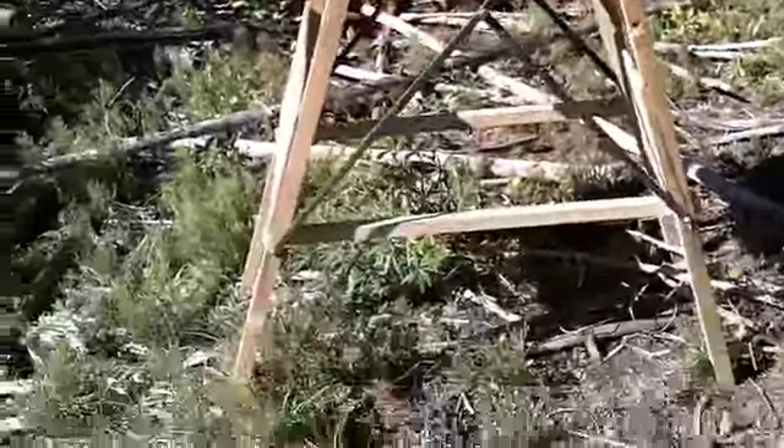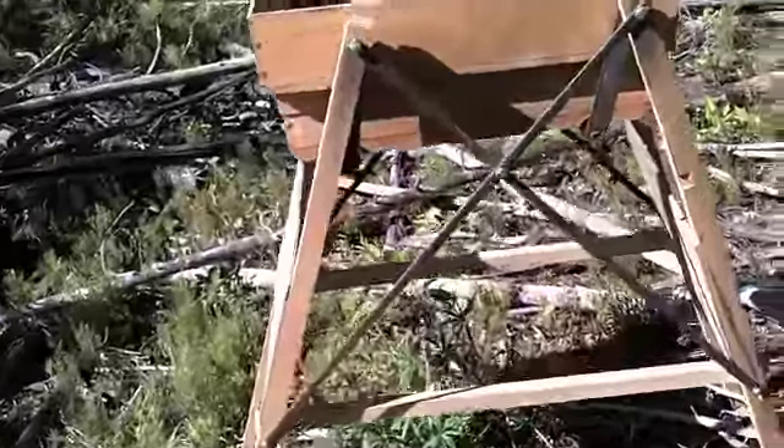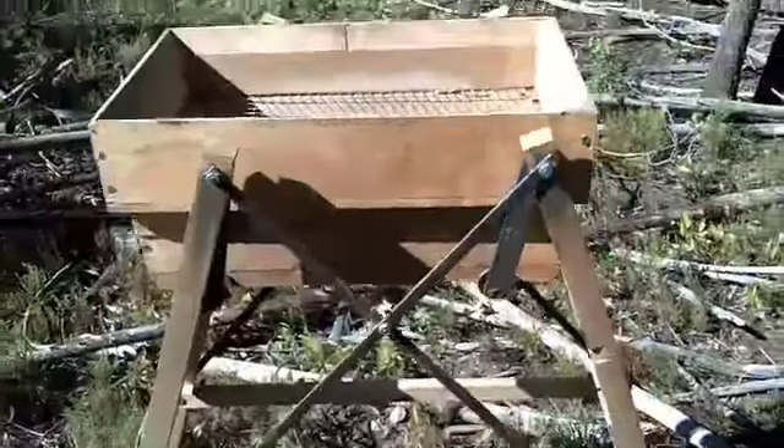This is a portable shaker that collapses down for easy transport. Basically, you put the material on the top, and when you shake it, the large stuff stays, the sands fall through, the fines fall through, and then in that second screen is where all the stones should be. That's how we do it.